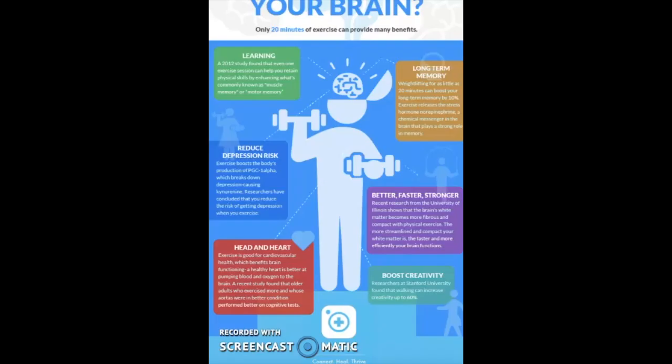The second infographic I chose to analyze was titled 'What Can Exercise Do to Your Brain.' This discussed how exercise helps with memory, improved mental health, heart health, and increased creativity. This infographic was more effective in grabbing the viewer's attention compared to the first one. It included colors that were bright — the main color was blue. Blue is a color that draws people's eyes in, and they also used other bright colors as the background for the text boxes.